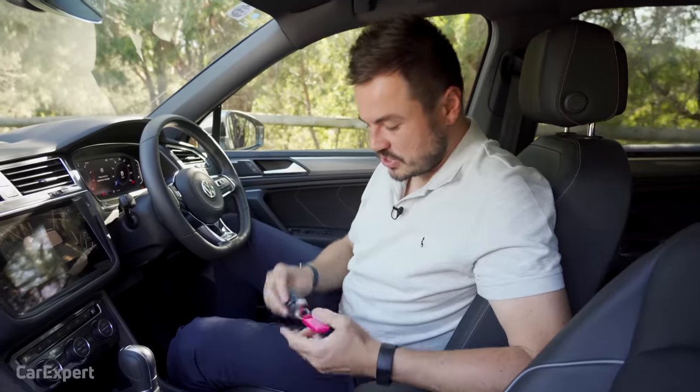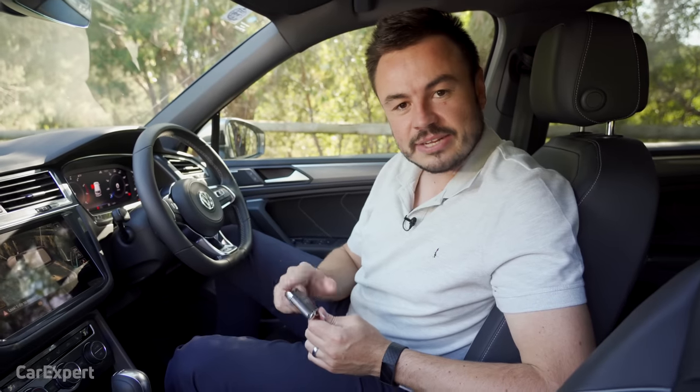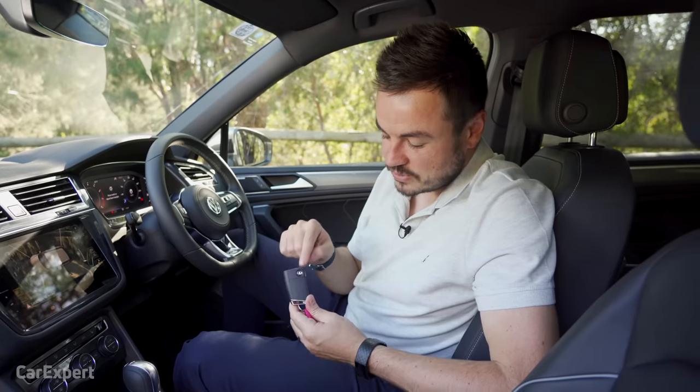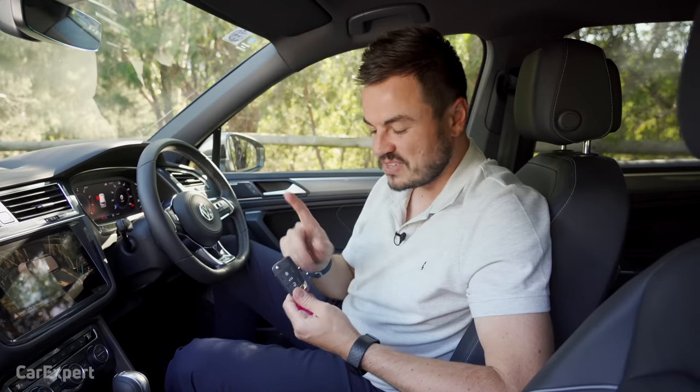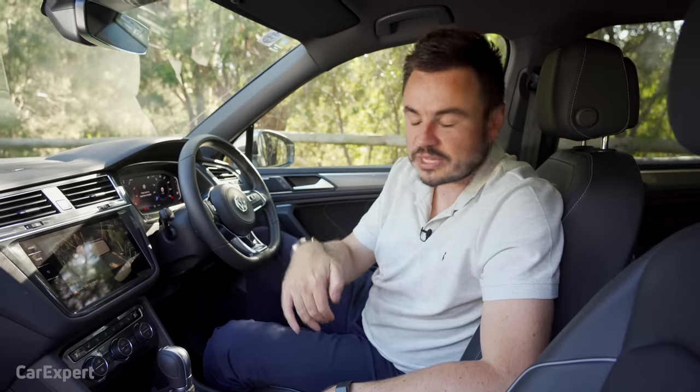Tri-zone climate control gives you two zones at the front and one at the rear. The third row doesn't get its own zone — it's controlled by the second row. The key is a traditional flip key, but you never need to use the manual portion. It's proximity sensing — just leave it in your pocket, grab the door handle to unlock, press the start button and away you go.